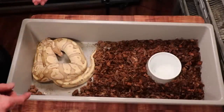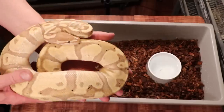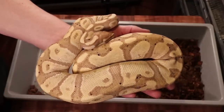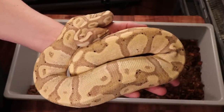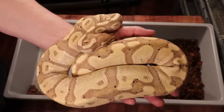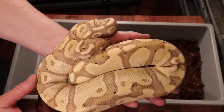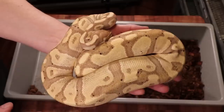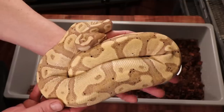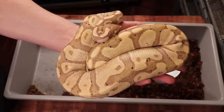Here is my coral glow male, 100% het pied. I keep breeding him with my pied female but she just won't lay eggs year after year. She's pretty beefy this year but it doesn't look like she's going to lay any eggs, which was a major disappointment. I was hoping for some coral glow pieds, but I think next year I'm going to increase the number of females I pair him with — a lot of people are really looking for coral glows.